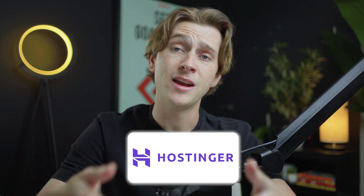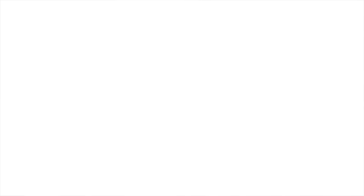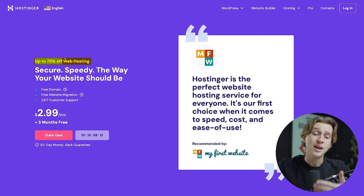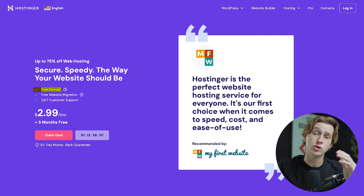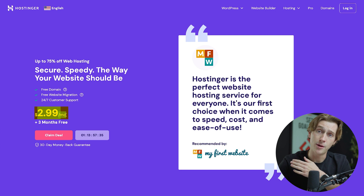If you're curious about getting started with Hostinger and getting an amazing discount, head down to the description box and click the link to get started. Once you've clicked that link, you'll be taken to a page where you can get up to 75% off all web hosting plus a free domain. You'll also get three free months plus the $2.99 a month plan.